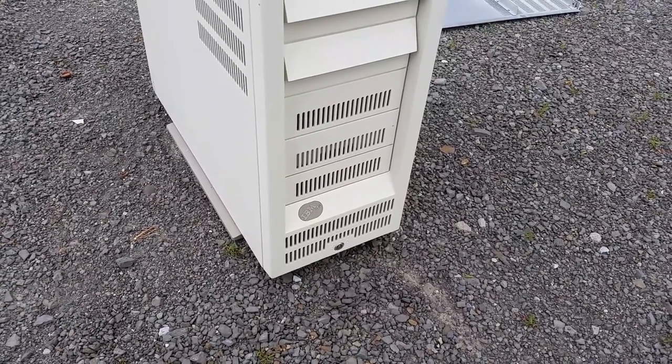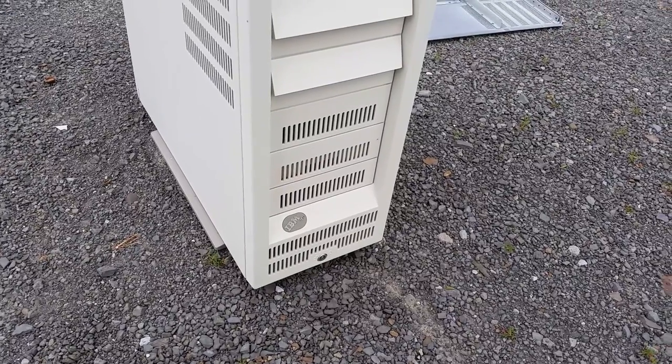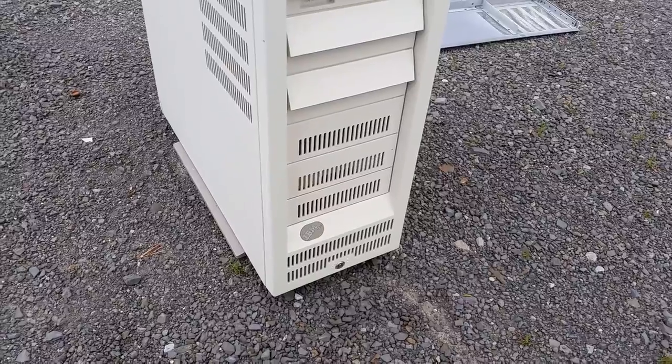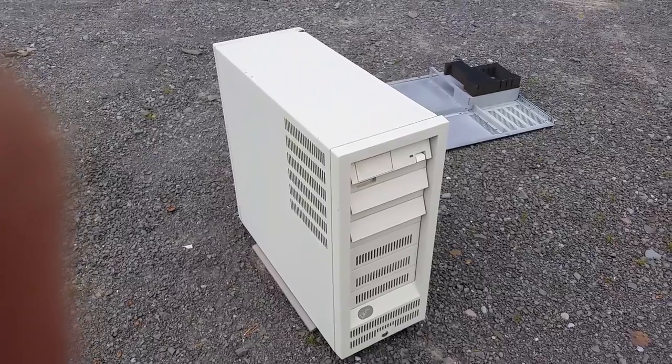If you like what you see, subscribe, like, whatever. I got a pretty good haul of PS/2 and interesting IBM stuff recently — maybe I'll make a few more videos on this. See you later.